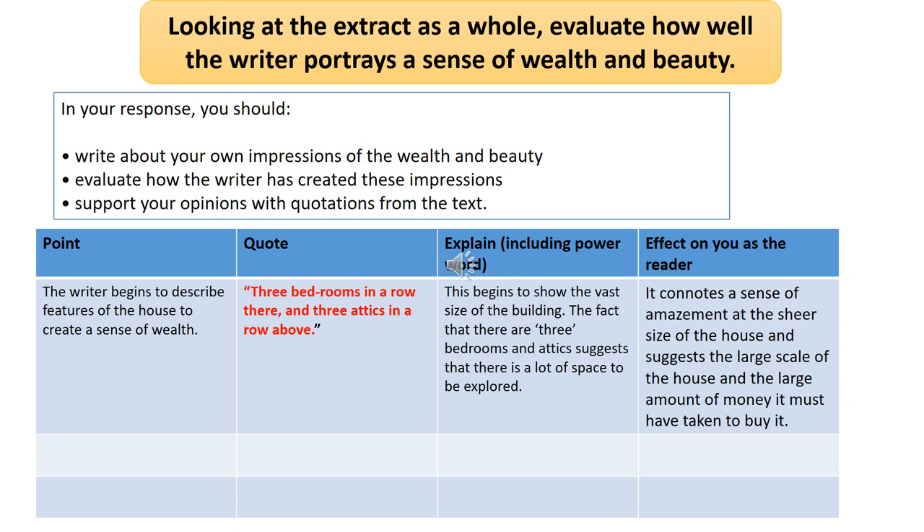Once you've done that, you can put your responses into a planning grid. We've got a point, quote, explanation box, and then the effect on you as a reader. This will help you to make sure you're hitting all the elements needed within the question. The point, for example, would be: 'The writer begins to describe features of the house to create a sense of wealth.' The quotation: 'Three bedrooms in a row there and three attics in a row above.' This begins to show the vast size of the building — the fact that there are three bedrooms and attics suggests a lot of space. It connotes amazement at the sheer size and the large amount of money it must have taken to buy it. You can feed your quotations into a similar grid — it can literally just be a planning sheet ready to write up into paragraphs.